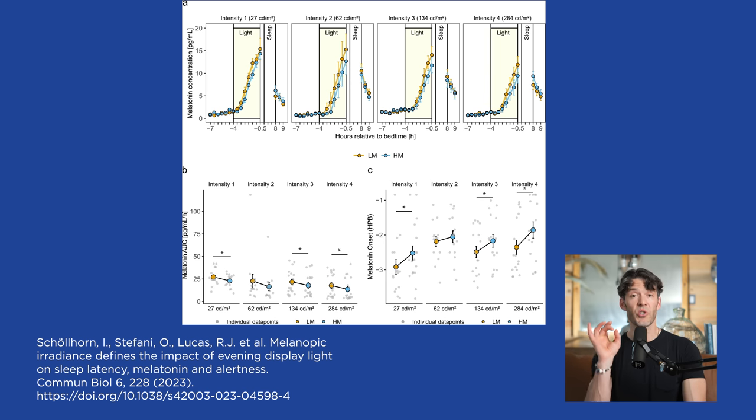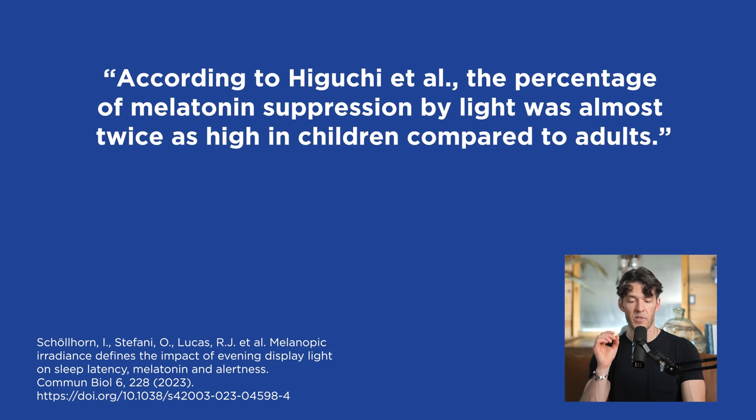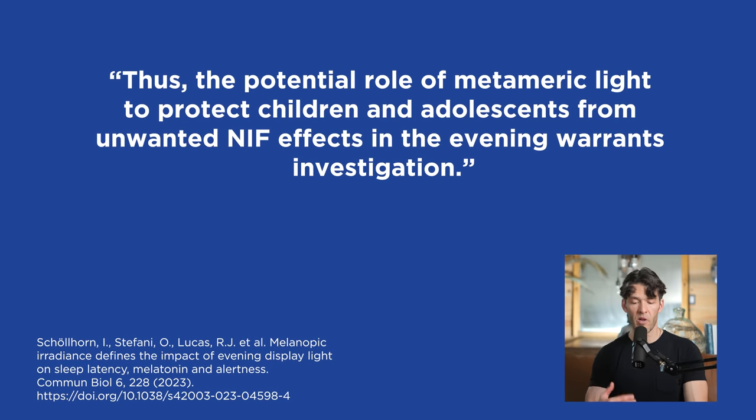It's also very important to recognize that children are more sensitive to light-induced suppression of melatonin and sleep latency compared to adults. Children and adolescents show a high light sensitivity and increased melatonin suppression even at low light levels. According to Higuchi et al., the percentage of melatonin suppression by light was almost twice as high in children compared to adults. You should not be giving your children cell phones or access to tablets or computer screens before bed because of the shape of their eye — it's even more problematic and harmful for them.